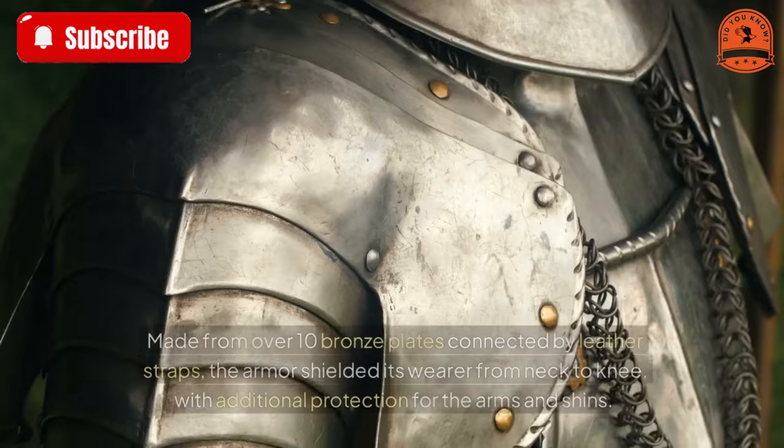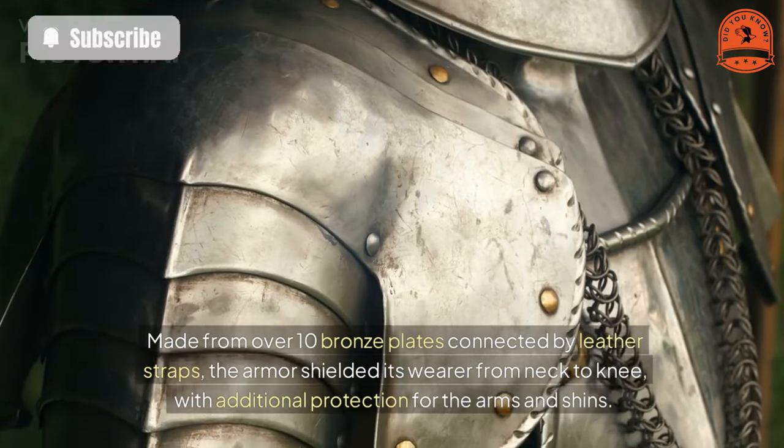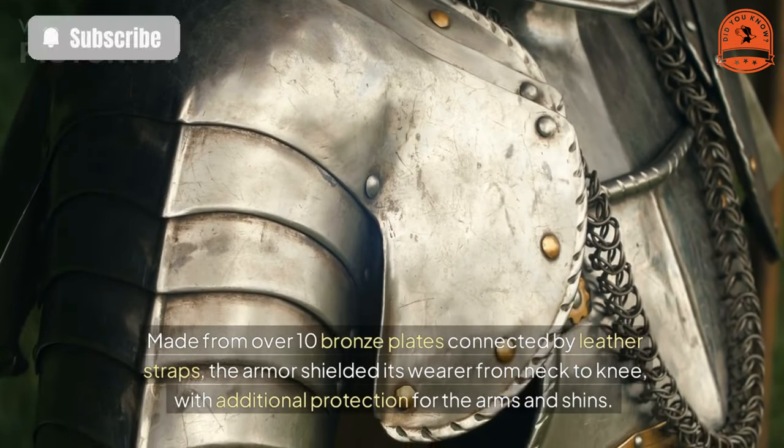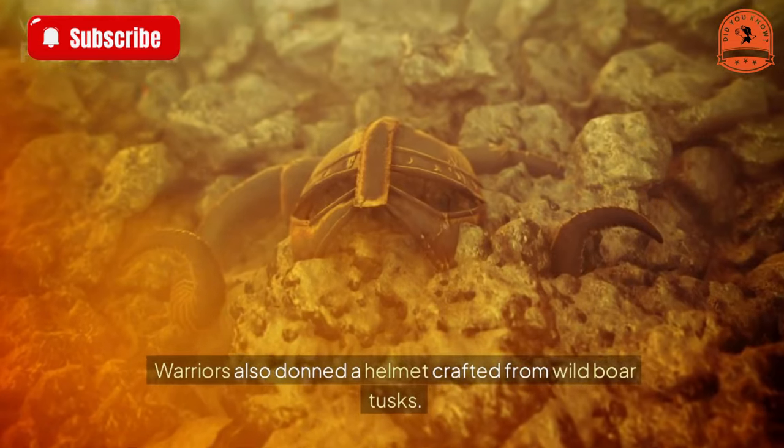Made from over 10 bronze plates connected by leather straps, the armor shielded its wearer from neck to knee, with additional protection for the arms and shins. Warriors also donned a helmet crafted from wild boar tusks.